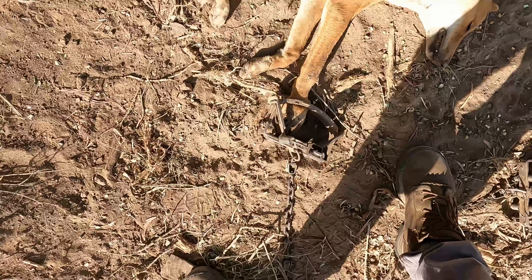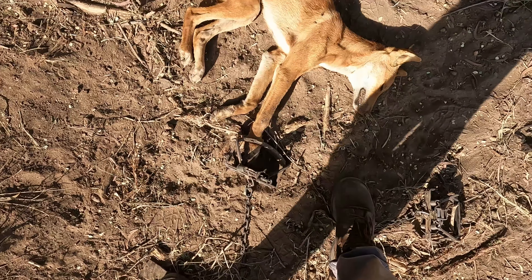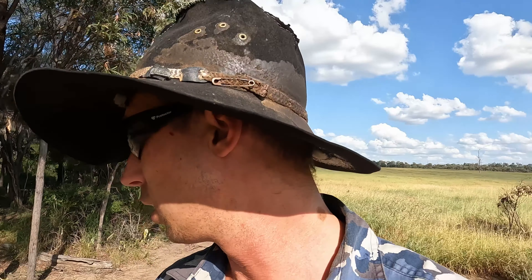He got caught in the Western Trapping Supplies number five trap. I was thinking before I came down here I might have to go and wait at a dam to shoot this one, but anyway he's come and stepped on the trap. Thanks for watching, hope you enjoyed the video guys, and see you in the next one.